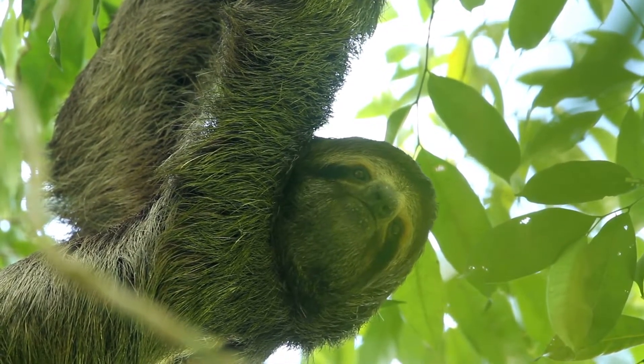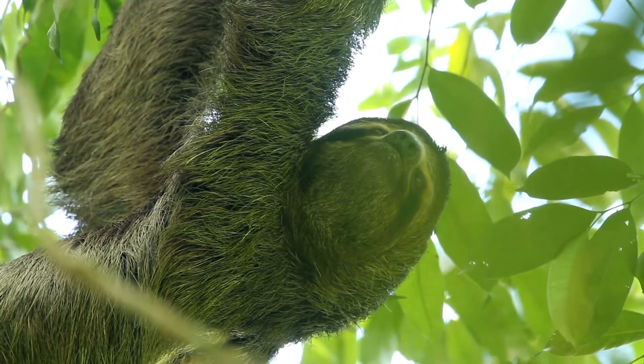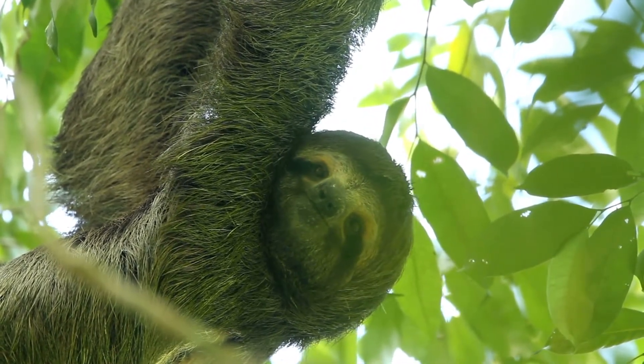Three-toed sloths, family Bradypodidae, move in the same way but often sit in the forks of trees rather than hanging from branches.